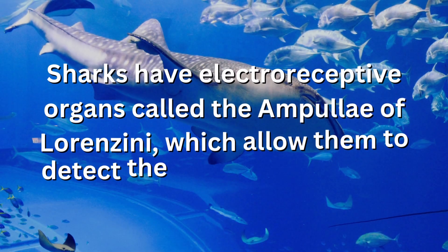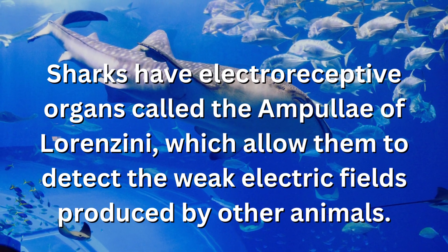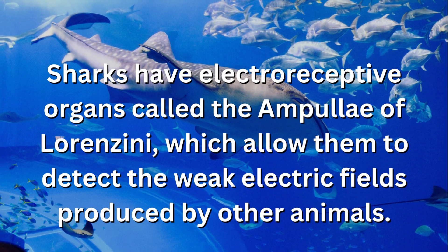Sharks have electroreceptive organs called the ampullae of Lorenzini, which allow them to detect the weak electric fields produced by other animals.